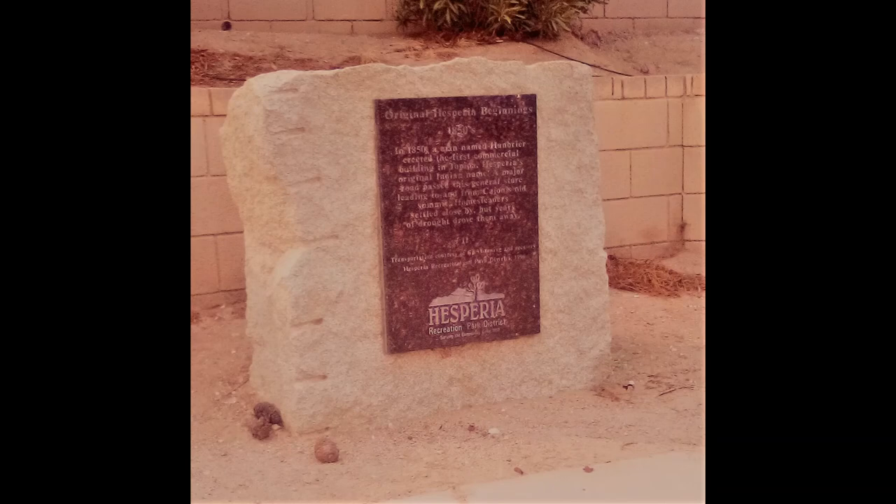Historical site number 11 covers Hesperia's original beginnings, 1850s. In 1850, a man named Hanbrier erected the first commercial building in Topaipa, Hesperia's original Indian name. A major road passed this general store leading to and from Cajon's Old Summit. Homesteaders settled close by, but years of drought drove them away. The location of historical site number 11 is on the west side of Maple Avenue at Muscatel Street.